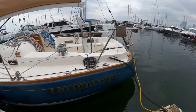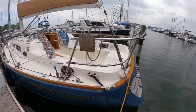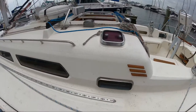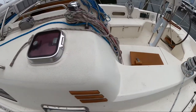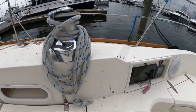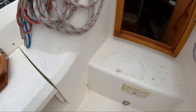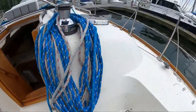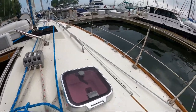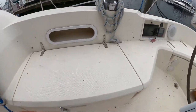Obviously the toe rail needs some new varnish. You know, a lot of times on these Sabres you see a lot more stress cracks — really don't see any here. There's a propane locker on that side that holds two small canisters, and the Yanmar diesel.